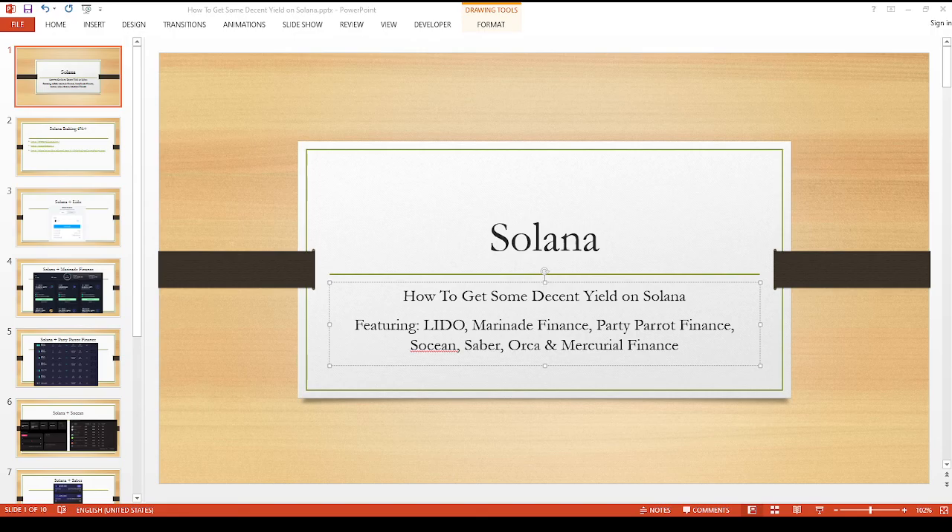Onto today's topic: Solana. How do you get some decent yield on your Solana tokens? I'm going to go over a few staking options including Lido, Marinade Finance, Parrot Finance, Solshin, and then Saber, Orca, and Mercurial Finance. They're not staking options, but there are places where you can use your liquid staking tokens.